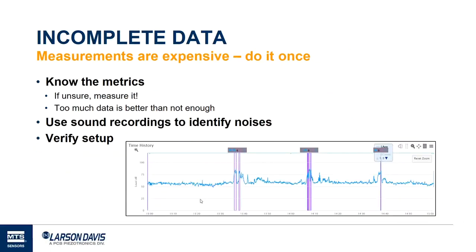The next pitfall is incomplete data — the ugly stepsister of wrong data. Measurements are expensive and we only want to do it once. Make sure you understand and know the metrics and that you're measuring the right thing. Modern meters measure a lot of different metrics, so if you're unsure, measure it — too much data is better than not enough. Here we have a history of noise levels just outside our factory, showing when it gets loud. The purple bars indicate audio recordings that help identify the noise source and verify we're measuring what we want.